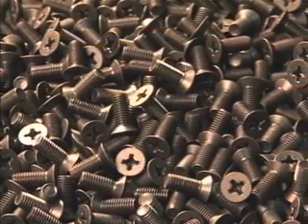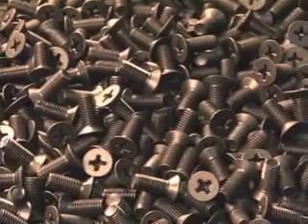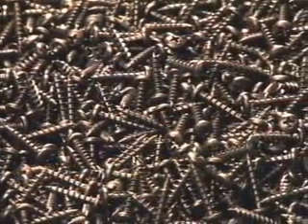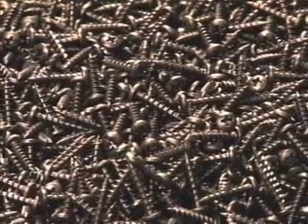General industrial usage fasteners are typically manufactured of steel and can be coated either by spraying or by the dip-spin method depending on the manufacturer's requirements.